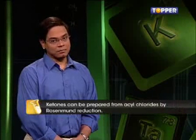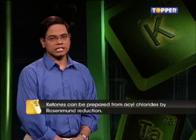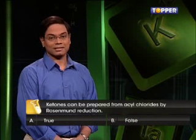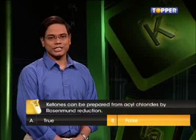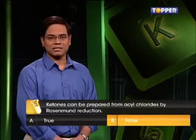And now for the last question: Ketones can be prepared from acyl chlorides by Rosenmund's reduction — true or false? This is false. It is aldehydes, not ketones, which can be prepared from acyl chlorides by Rosenmund's reduction.